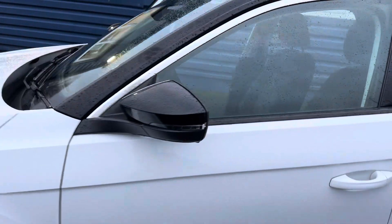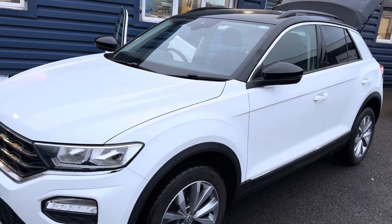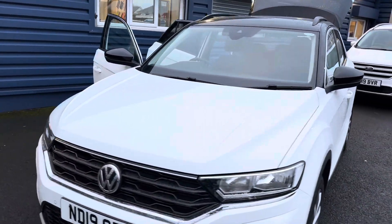Looks really good with the black roof on the vehicle as well. Please do get in touch if you are interested — we can reserve the car for you with a £200 holding fee and organise everything from there.